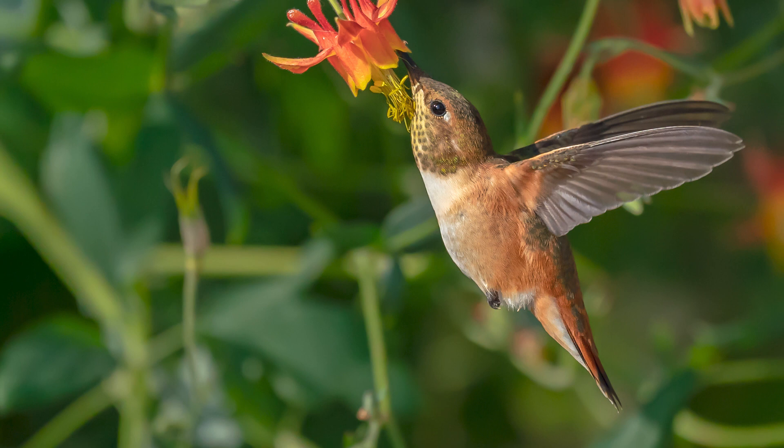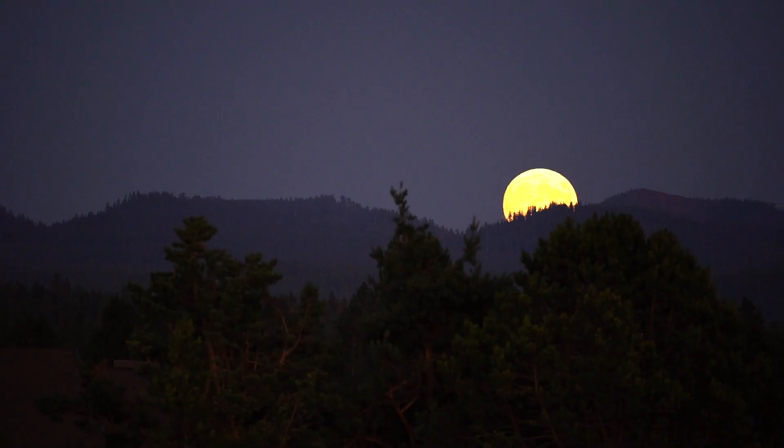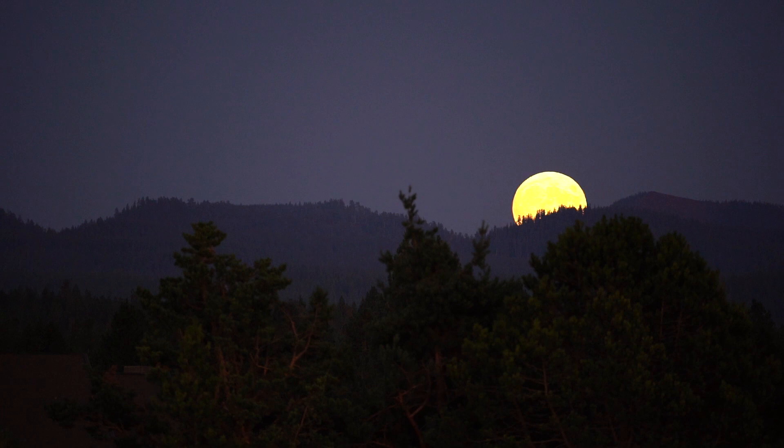Thankfully, Matt Kleskowski knew a quaint little spot in the mountains where we could find some larger birds. But the moon was already making a grand appearance over the mountains, so our birding adventure would have to wait until the following morning.